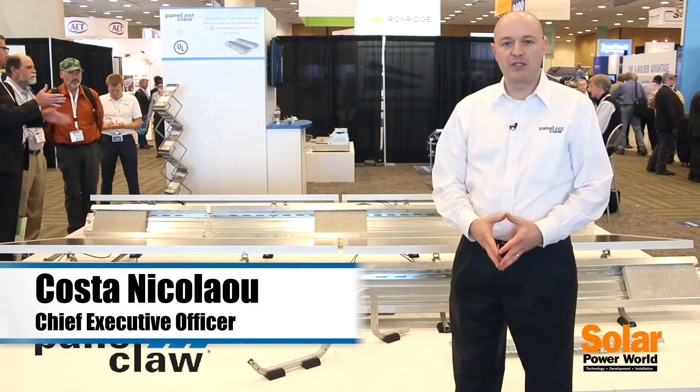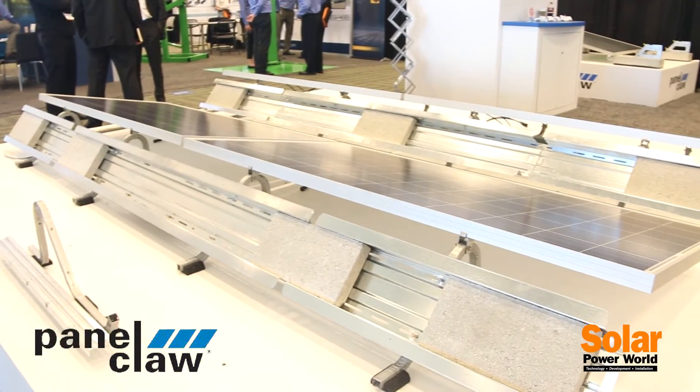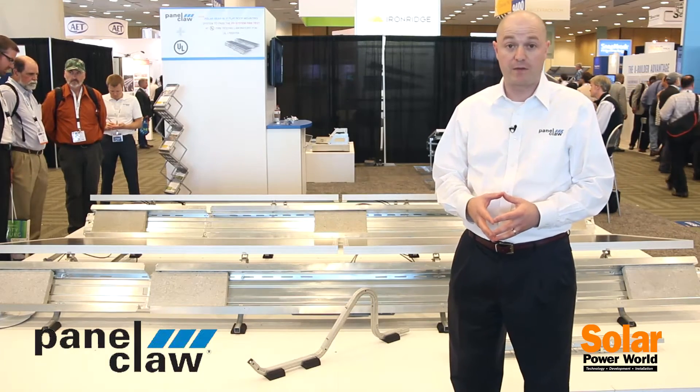Hello, my name is Costa Nicolau. I'm the Chief Executive Officer of PanaClaw North America. I'm here today to show you our new product, the PolarBear Gen3 platform. It is the third iteration of our PolarBear system and it's the culmination of seven years of experience in the commercial flat roof space.